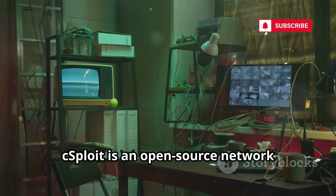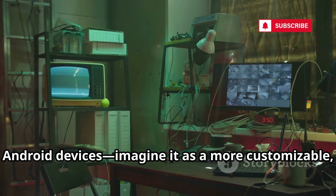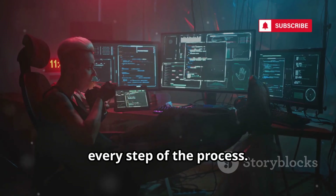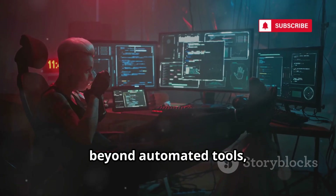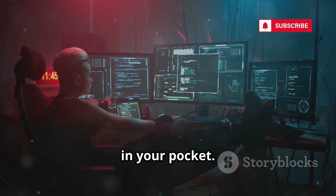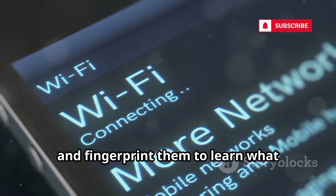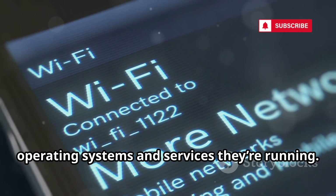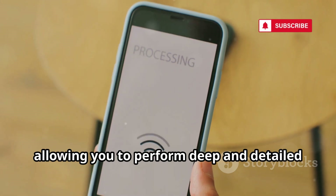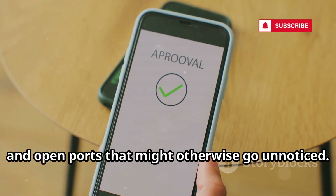cSploit is an open-source network analysis and penetration testing suite for Android devices. Think of it as a more customizable, hands-on alternative to Zanti, giving you deeper manual control over every step of the process. Designed for those who want to move beyond automated tools, cSploit puts the power of professional-grade network testing right in your pocket. With cSploit, you can easily map out your entire network, discover all connected devices, and fingerprint them to learn what operating systems and services they're running. The app comes with a built-in version of Nmap, allowing you to perform deep and detailed scans to uncover hidden vulnerabilities and open ports.